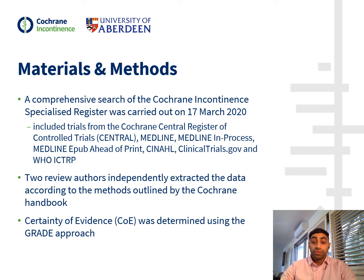All Cochrane systematic reviews start with a comprehensive literature search to identify all relevant trials that meet the inclusion criteria. We used the Cochrane and Continence Specialised Register of Databases to carry out our search on the 17th of March. Abstract and full-text screening was then performed by two authors before agreeing on a list of trials meeting our inclusion criteria. Data extraction and risk of bias for each trial was performed independently, with data entered into RevMan software to allow for the meta-analysis. Finally, we assessed the certainty of evidence using the GRADE approach.